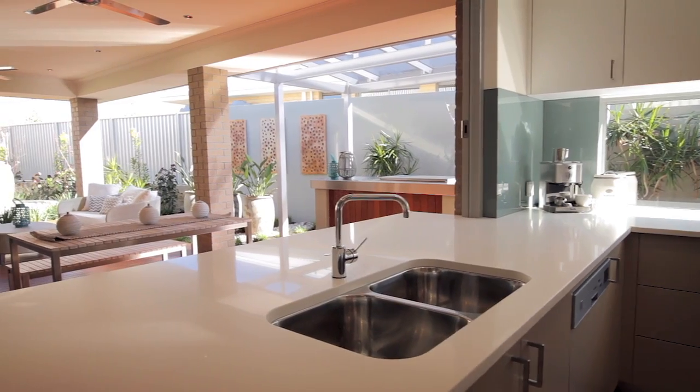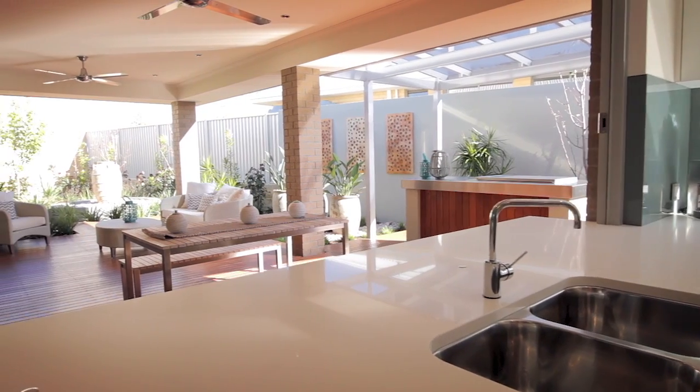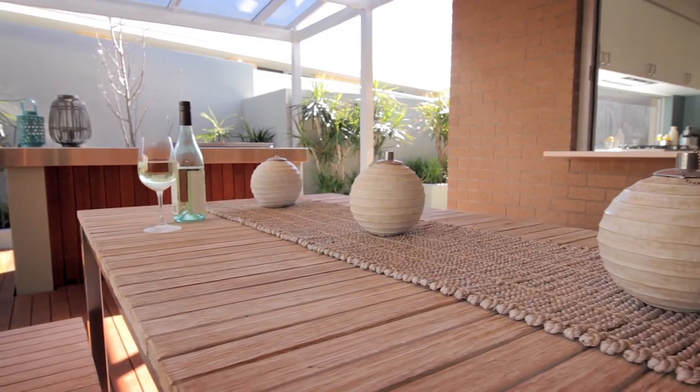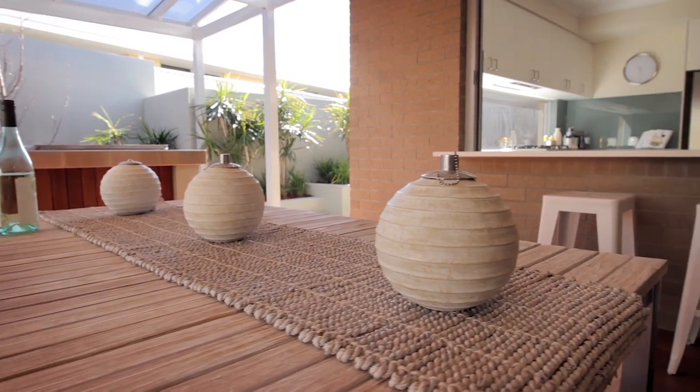One of my favourite features in the Archipelago is definitely the kitchen area. The use of the bi-fold windows as a servery through to the alfresco area is a handy feature so that the conversations don't just stop outside, but there's interaction between the kitchen and the external alfresco area.